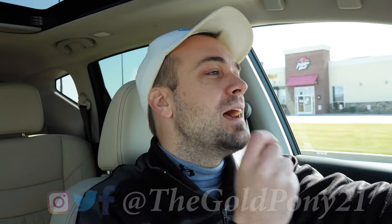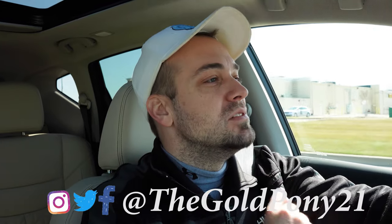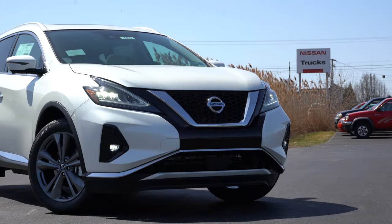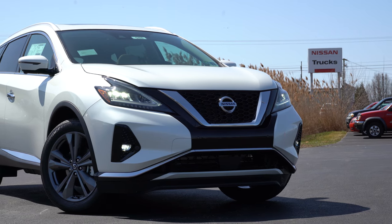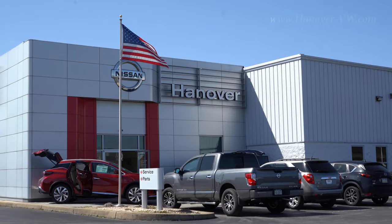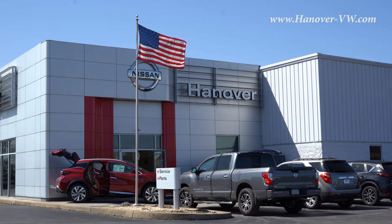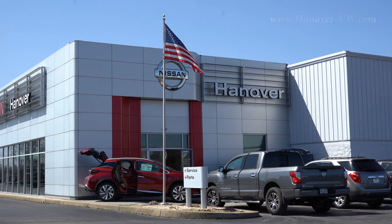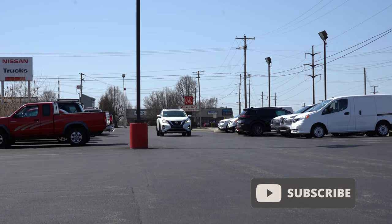What is up, you guys, welcome back to another one. If you are new to the channel, I am Gold Pony — I do new car, truck, and SUV reviews on YouTube. Today we are in the new 2021 Nissan Murano, courtesy of Hanover Nissan in Hanover, PA. For more information on their inventory, please feel free to check out the link in the description box below.